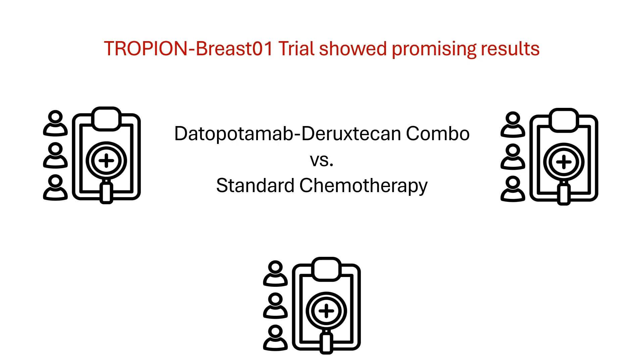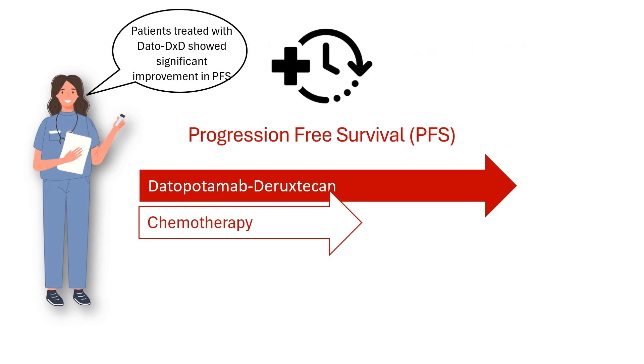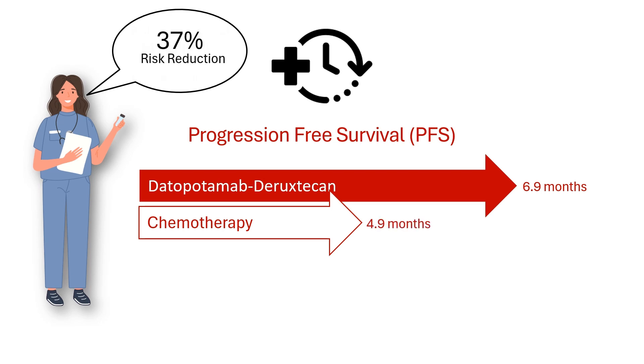The study found that patients treated with Datapotamab-Diruxticin lived longer without their cancer worsening, compared to those on chemotherapy. This represents a 37% reduction in the risk of cancer progression.